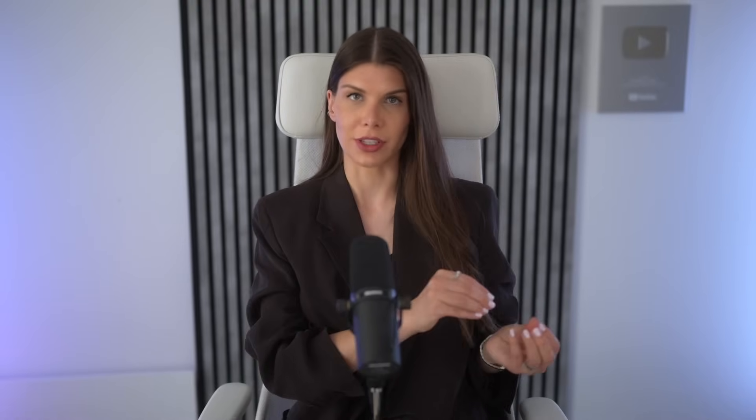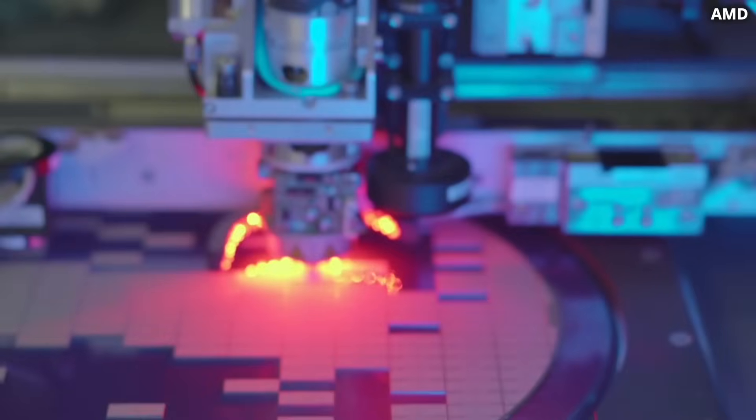The problem is that cache memory doesn't scale as well as the logic, so it keeps eating up larger and larger parts of the chip. This is really catastrophic for the future.